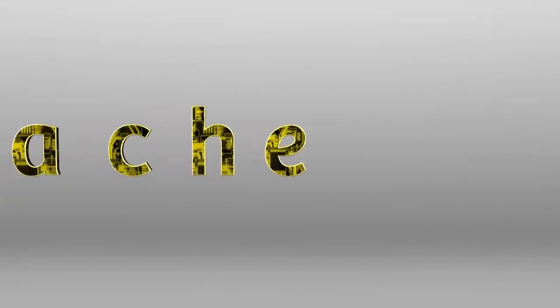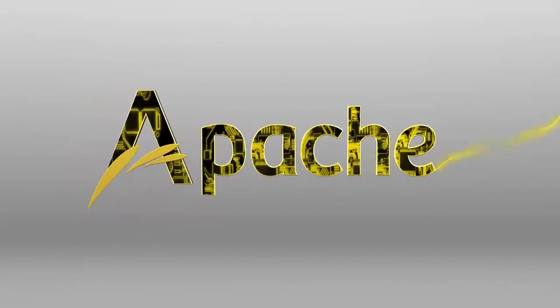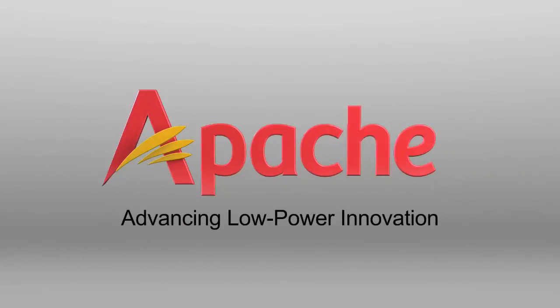To learn more, talk to an Apache Power Team expert or visit the Apache Power Station.